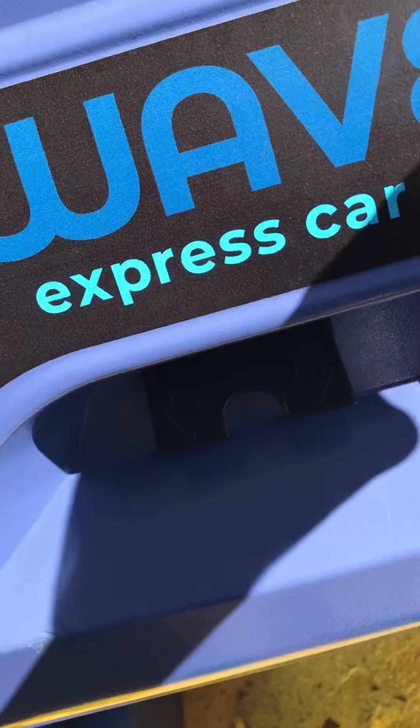Please wait while we verify your membership. I'm going to put on my seatbelt and drive on into the wash. He's guiding us in. I just need to make sure you follow those directions right there and make sure the car is in neutral. It is in neutral. Make sure you release the brake.